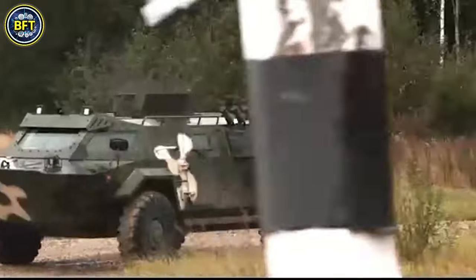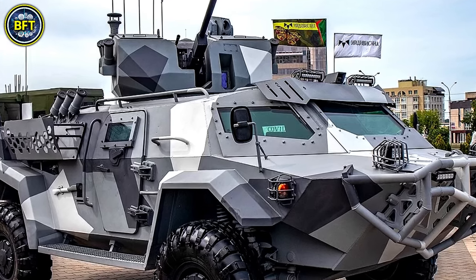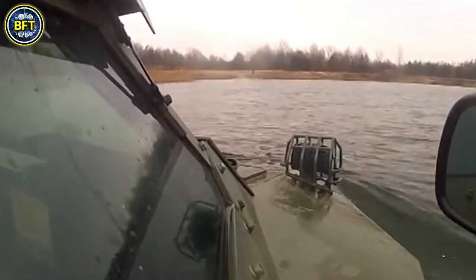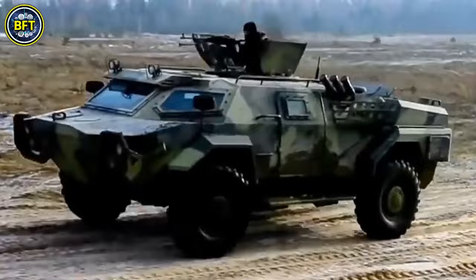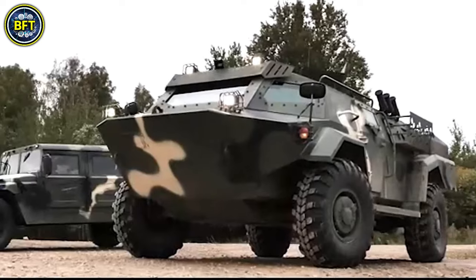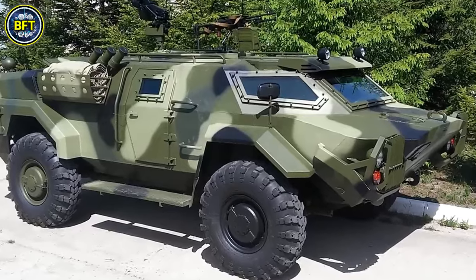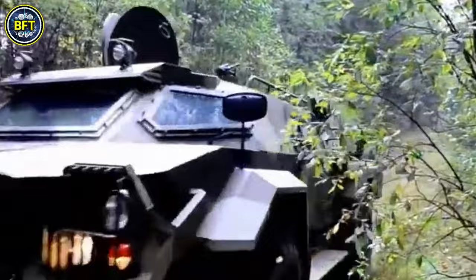Its design is distinctive, featuring a forward crew cab, a central troop compartment, and a rear power plant. Resembling the Fennec 4x4 vehicle, the Cayman can carry a crew of six, with easy access through side doors or roof hatches. It's equipped with a cooling system to operate in temperatures up to 122°F, while the dual heating circuit on the front shield prevents icing and fogging.